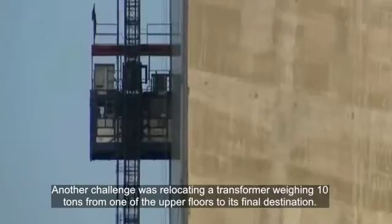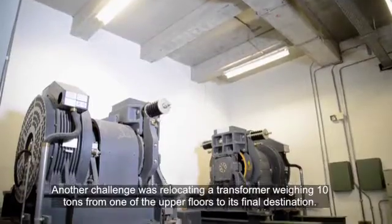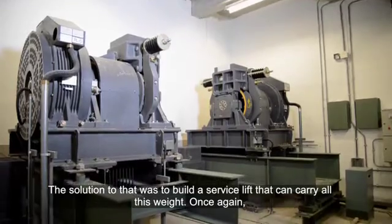Another challenge was relocating a transformer weighing 10 tons from one of the upper floors to its final destination. The solution to that was to build a service lift that can carry all this weight.